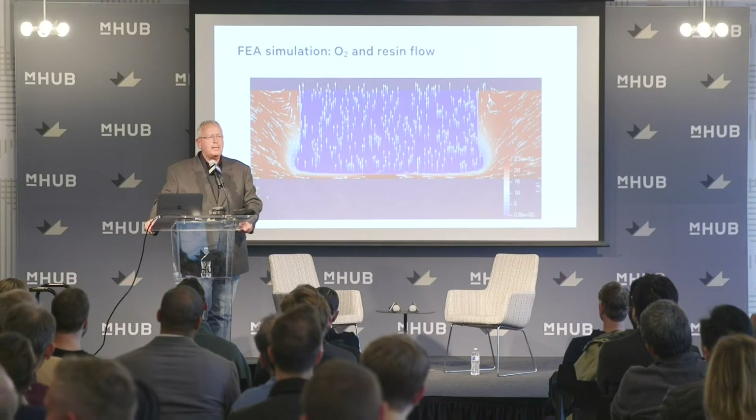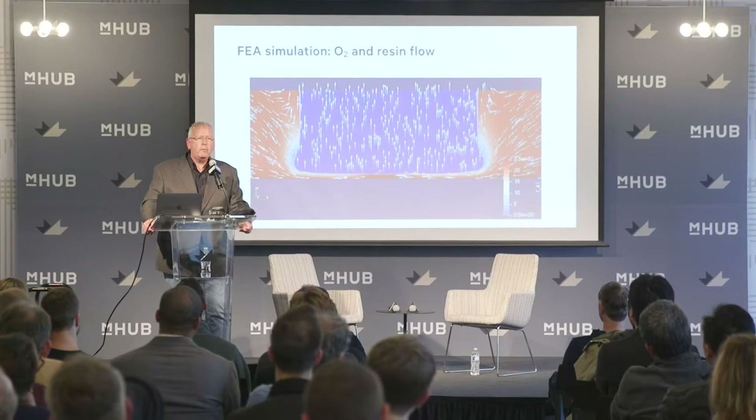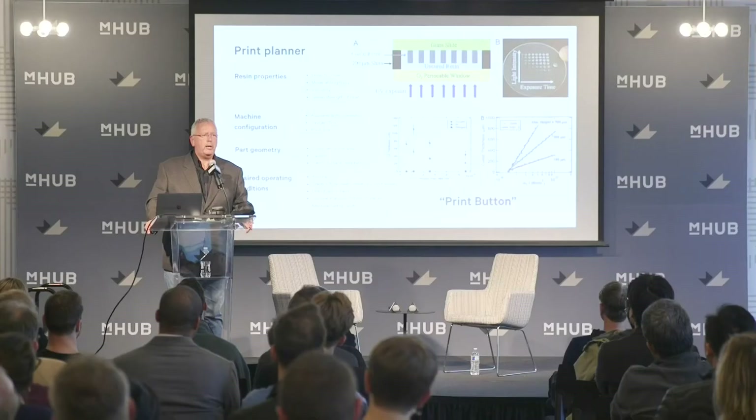It allows parts to grow continuously. It's actually complicated and really hard. We realized we needed to get the human out of the process. This is a software-controlled chemical reaction to grow parts, with many parameters. We had to develop a complete digital twin of the process — including heat transfer, mass transfer, reaction kinetics, and mechanics — building our own finite element analysis cloud-based tool.